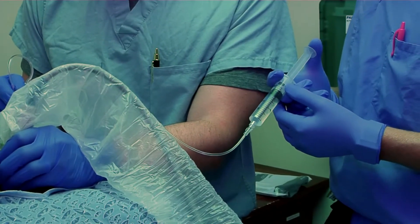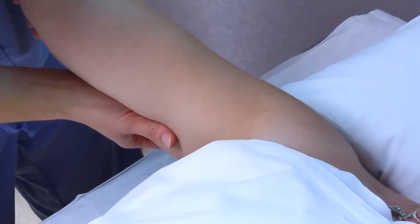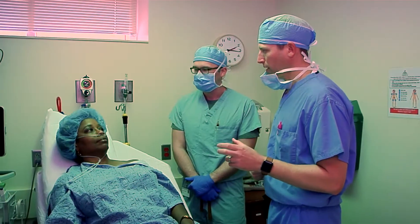The benefits that aren't as obvious are decreased chronic pain after the procedure itself and an improvement in the physical therapy and the healing process after the procedure.